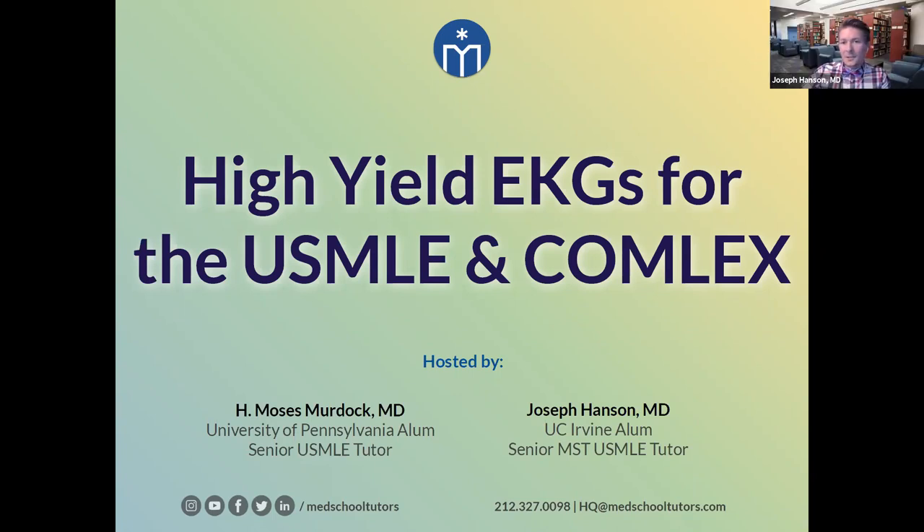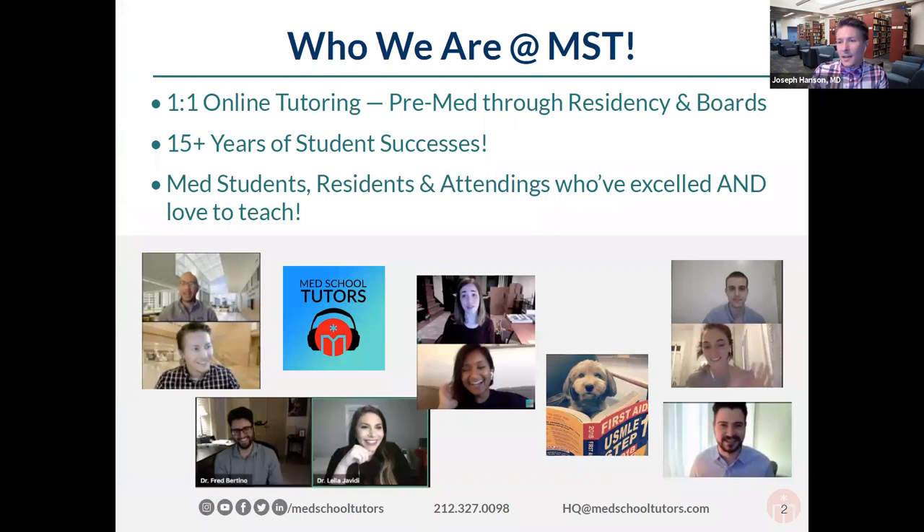So everybody's getting settled in here for our webinar this evening. I'll tell you a little bit about who we are at Med School Tutor. We're a one-to-one online tutoring company. We work with students from pre-med all the way through residency and board exams. We've been working in this field for over 15 years. We have medical students, residents, fellows — everybody on our staff — all excellent students and teachers themselves. If you're ever interested in one-to-one tutoring from experts like Moses and myself, feel free to reach out.